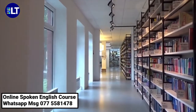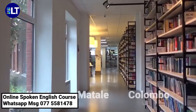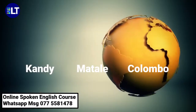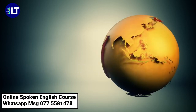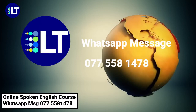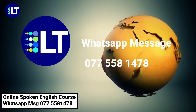According to your convenience, you can approach our branches in Kandy, Mathale, and Colombo. You also have the opportunity to take up the courses via online. The courses will have seats for all three languages. To obtain more information, you can contact us via WhatsApp message at 0775581478.